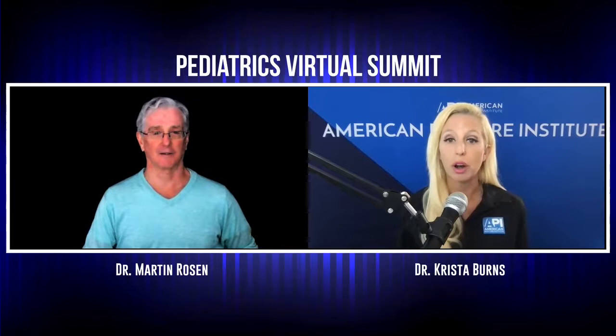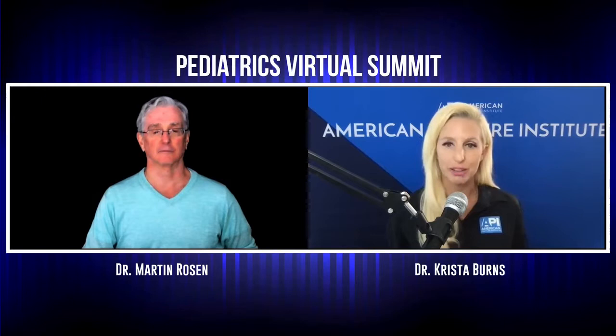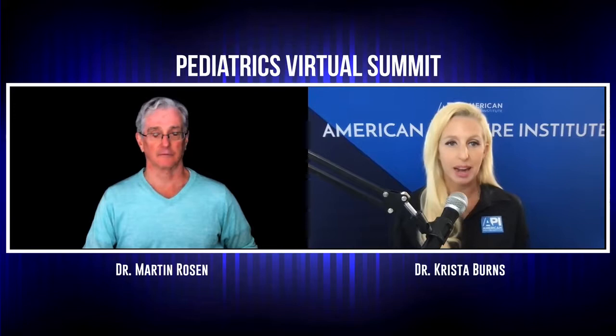I'm Dr. Krista, founder of the American Posture Institute and your host on Peds Week Online, the pediatrics virtual summit for healthcare professionals. It's an honor to introduce our next guest presenter. Dr. Martin Rosen, founder of the Peak Potential Institute, has traveled nationally and internationally teaching the SOT chiropractic technique, pediatrics, and cranial adjusting. He offers premier educational programs for the chiropractic profession and has a private practice helping children and families. Today, he'll be teaching us why the CSF is the lifeblood of the central nervous system.